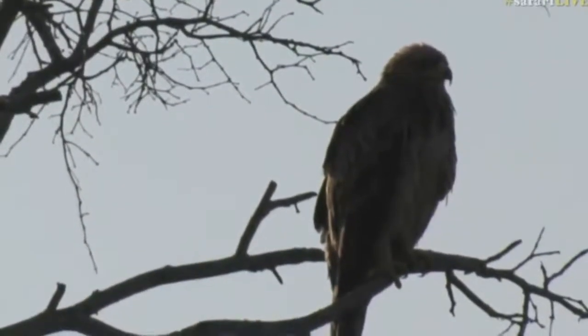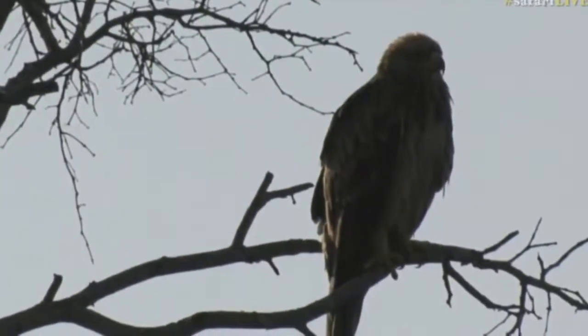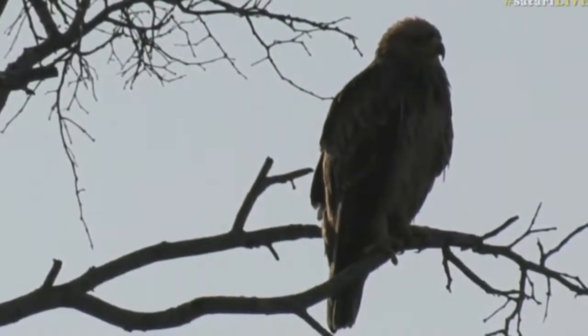Two of them walked past and carried on going — I thought perhaps they were going to go for a drink at Galago Pan, but we went down there and they still weren't there. So I think let's just give them a little bit of a break and carry on while we look at all of these different creatures that are still around here.